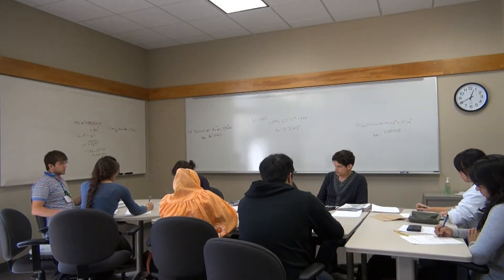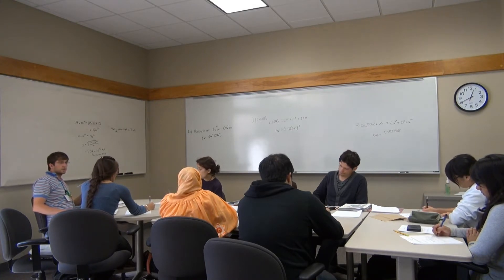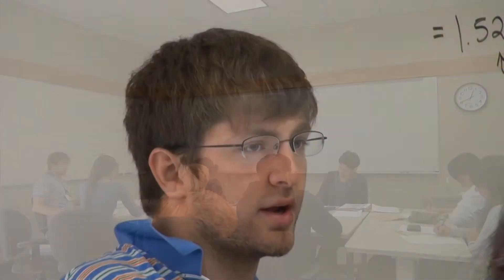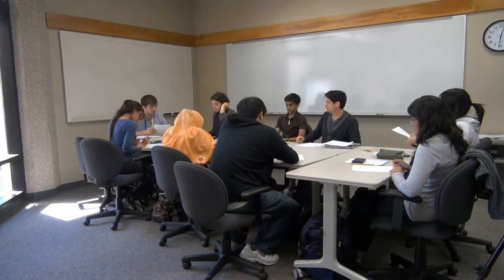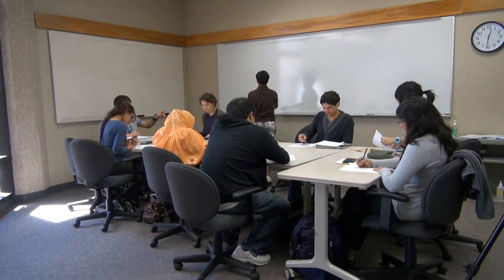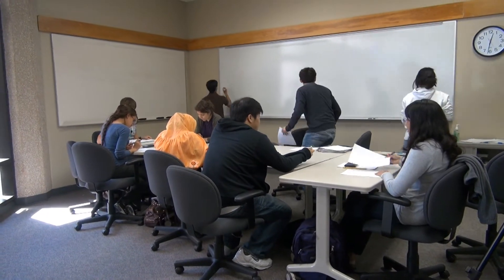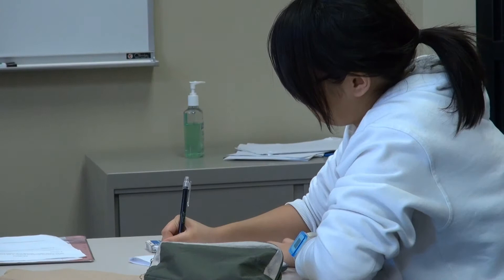One of our most popular initiatives within the GEM Center is the Peer-Led Team Learning, or PLTL, program. Peer-Led Team Learning is when students who successfully completed a course previously help students who are new to the course, taking it for the first time, guide their way through, facilitate them to understanding the content, doing problem solving, and being more successful in the course than they might be if they just attended the class session.